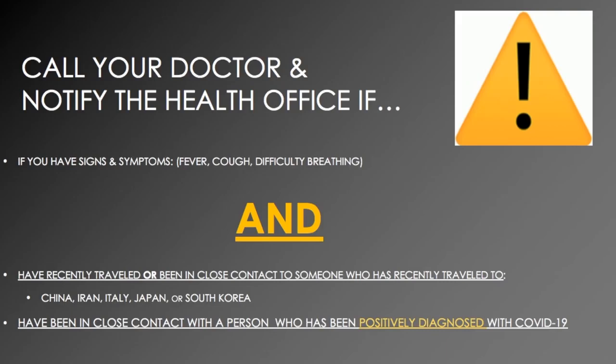It's very important that you call your doctor and notify the school's health office if you have the signs and symptoms of fever, cough, difficulty breathing, and have recently traveled or been in close contact with someone who has recently traveled to China, Iran, Italy, Japan, or South Korea. Or if you've been in close contact with a person who has been positively diagnosed with COVID-19. Again, I want to stress that you must have the signs and symptoms with the additional risk factors that I just mentioned.